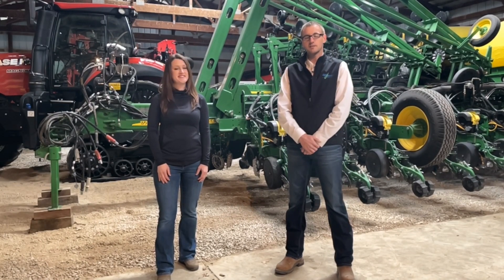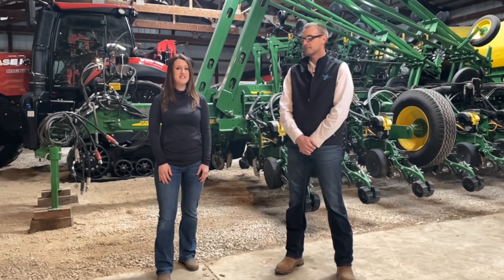Hi, my name is Jake Vossenkemper, Agronomy Lead with LiquorGrow. Hi, I'm Katie Hess, Seed and Seed Treatment Manager here at LiquorGrow.